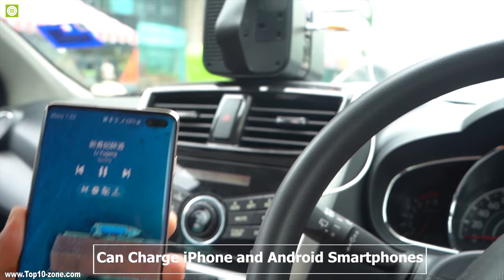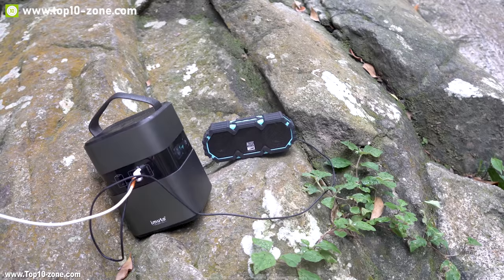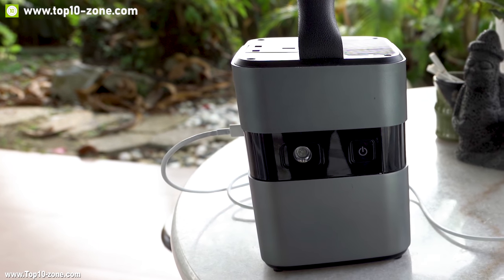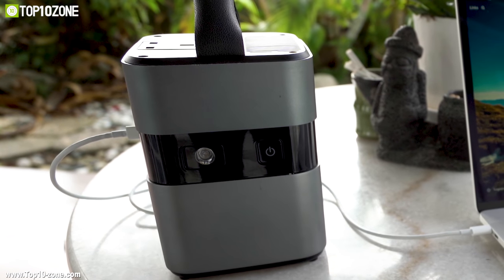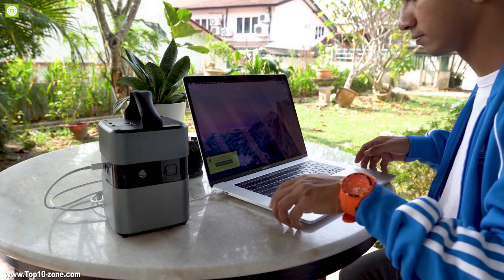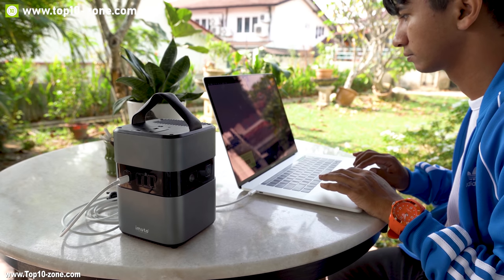This power station can charge iPhones, Android smartphones, laptops, DSLR cameras, GoPros, drones, and mini home appliances. In emergency situations, it can also provide backup power to micro medical devices, and the LED light can send an SOS signal in case of accidents or natural disasters. If you're always on the move for business and need to work on the go, the iMuto can be a great power source, as it can charge your MacBook up to three times through the PD port.